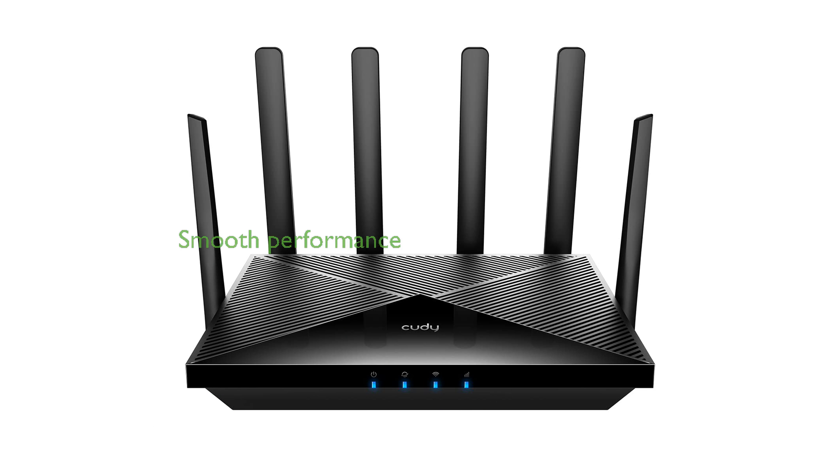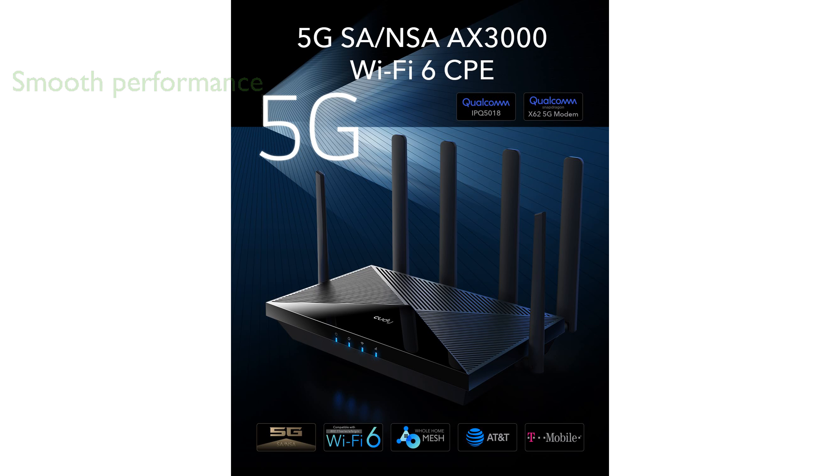Powered by the Qualcomm IPQ518 Wi-Fi 6 OC, this router offers dual-band Wi-Fi with speeds reaching 2402 megabits per second on the 5 gigahertz band and 574 megabits per second on the 2.4 gigahertz band, ensuring smooth online gaming and HD video streaming.